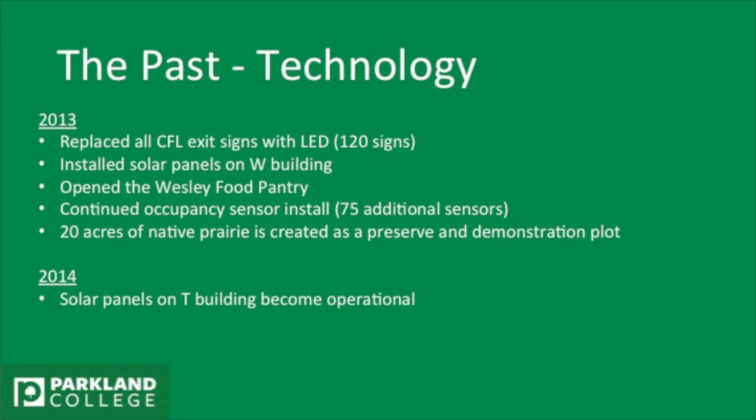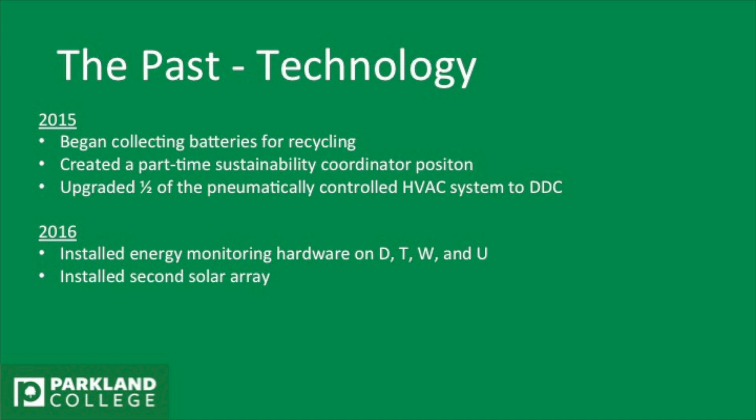In 2014, they started putting solar panels on the T building to become operational. In 2015, we began collecting batteries for recycling. We created a part-time sustainability coordinator position, and we upgraded half of the pneumatically controlled HVAC systems.